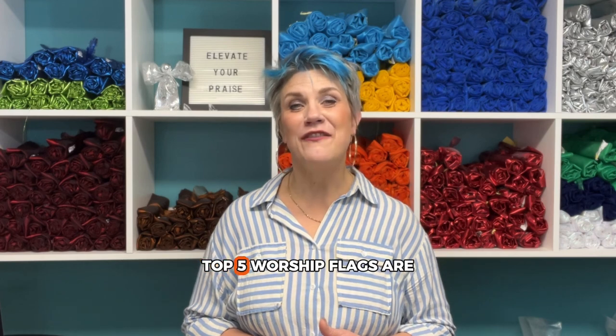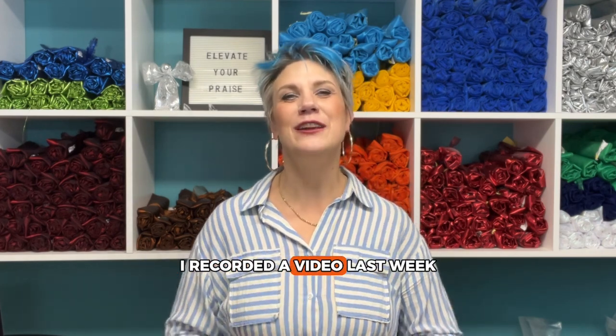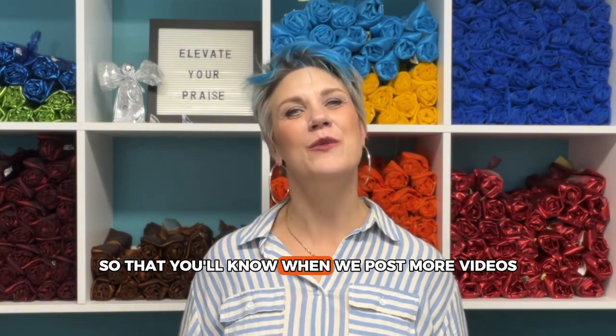If you want to know what our single-layer top five worship flags are, check out our playlist — I recorded a video last week. If you want to know more about all things worship flags, make sure you like and follow us so that you'll know when we post more videos.